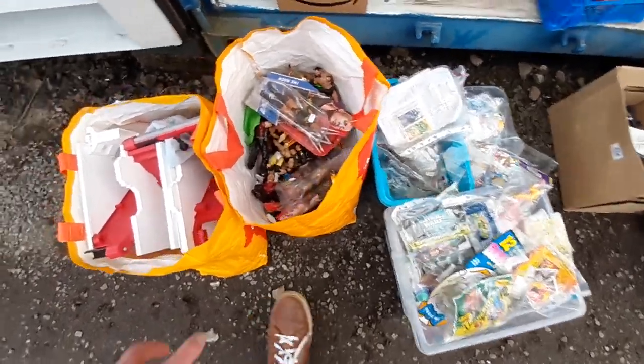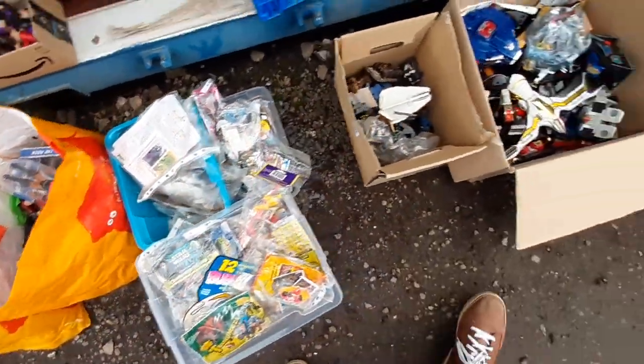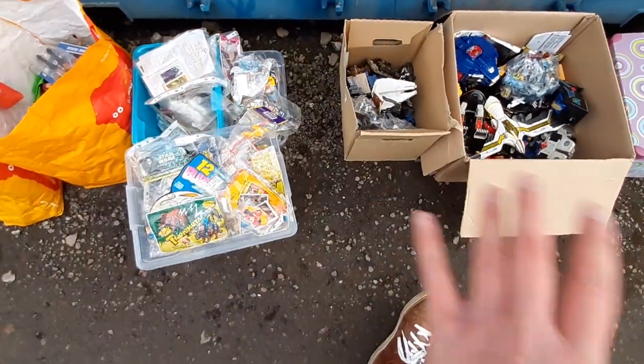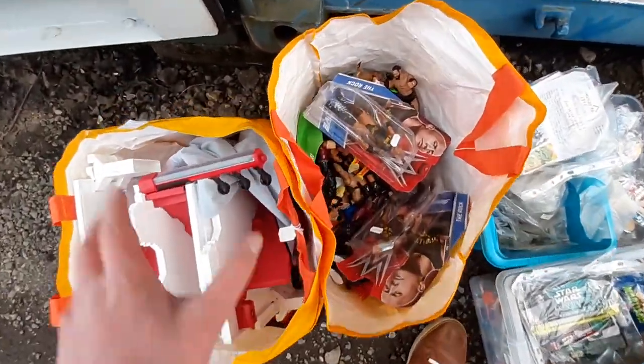There are about 10 lots in total. Some of them are bags — these were all one lot — and there are a couple of individual items as well. Most of what I went for was box lots, so here we go, let's do a quick little overview.